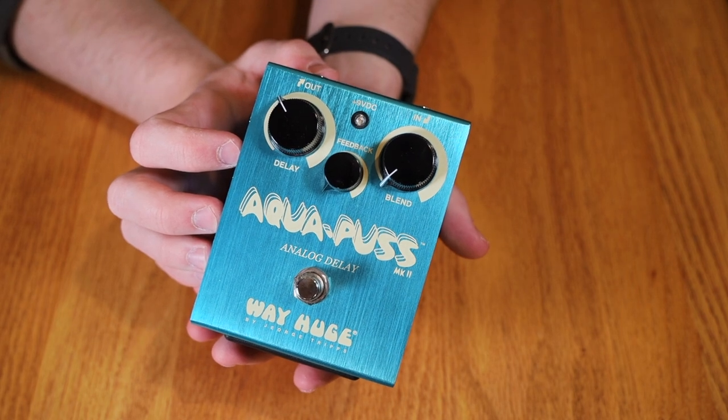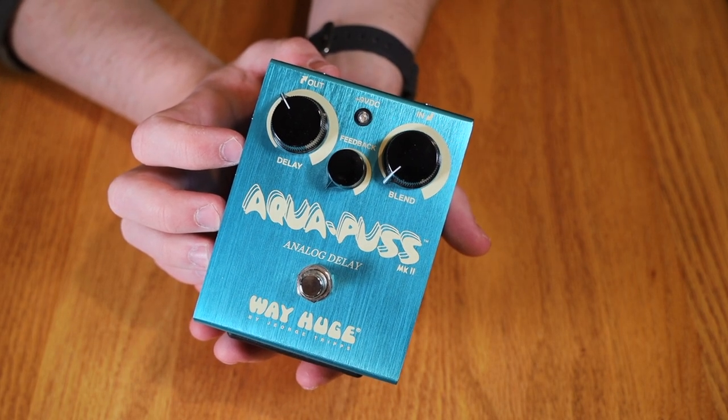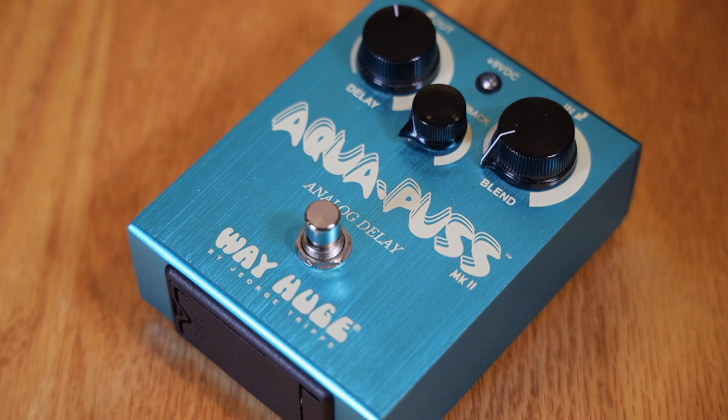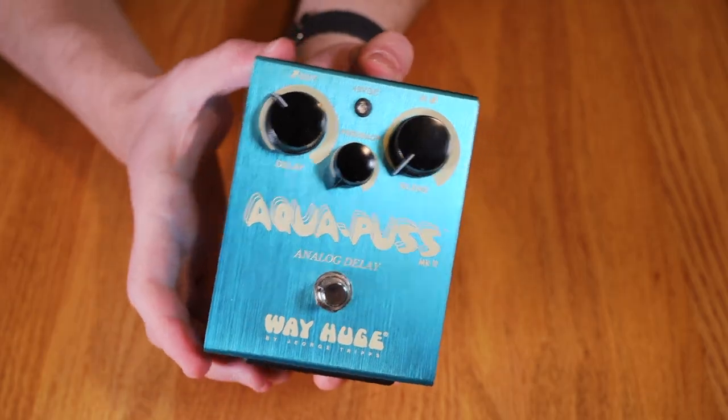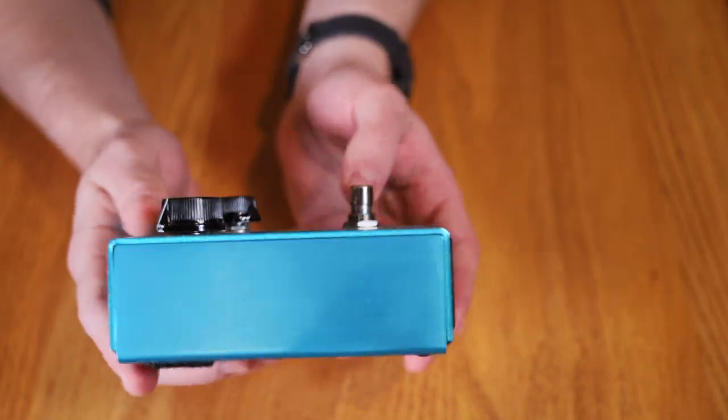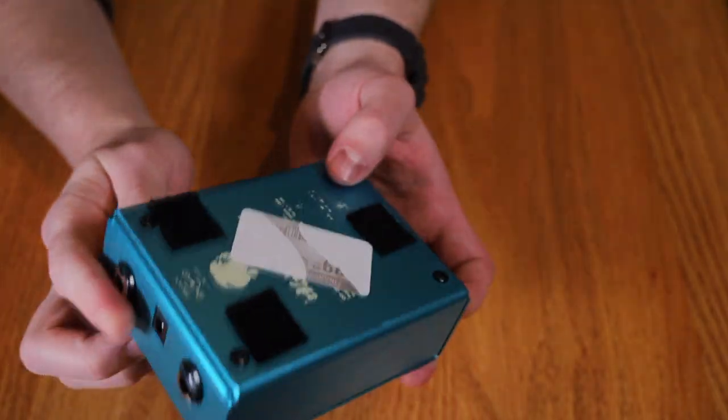The first pedal we're going to talk about is an essential pedal for any John Mayer fan — the Way Huge Aquapuss MK2. It was initially released at Winter NAMM 2010 and production ran until 2018. This slapback delay is quintessential for any John Mayer fan, and the blue on tan is iconic for the Way Huge brand. It's arguably one of the most popular Way Huge pedals ever made. I don't have the box for this one — it's the only Way Huge pedal I own without the box — but I'm probably going to grab another one as a backup anyway.